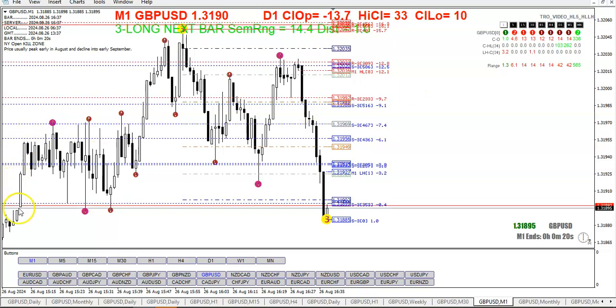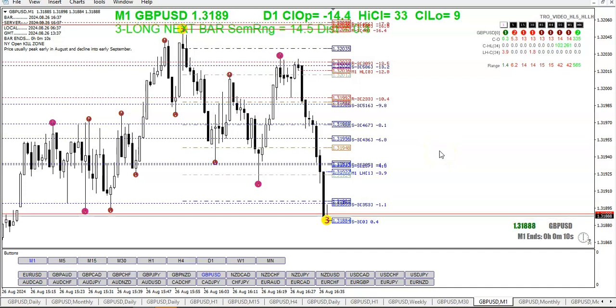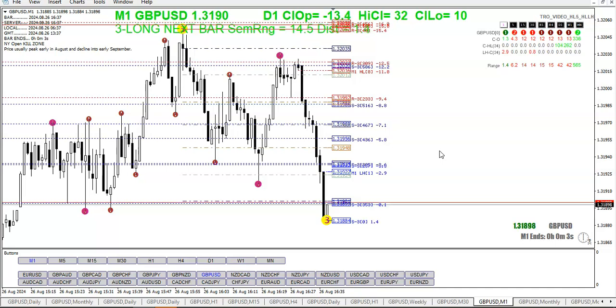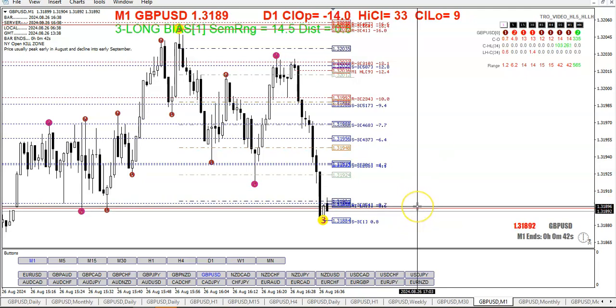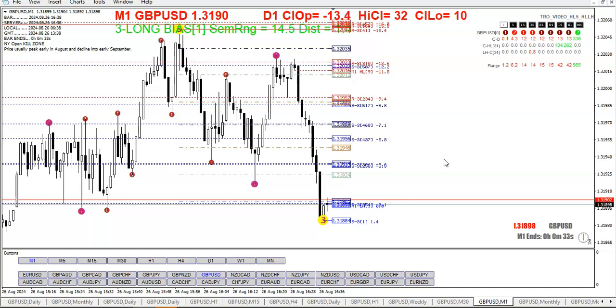One other thing: there was a gap here and price filled it — or if it didn't fill it there, it has definitely filled it now. Sometimes when you look at the chart you can see there was a gap and price had to come back and fill it. So let's see what happens here — you need a close above those two levels if you want to try for a long here.